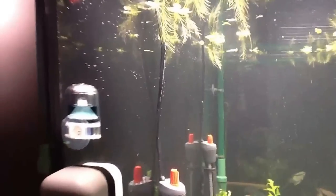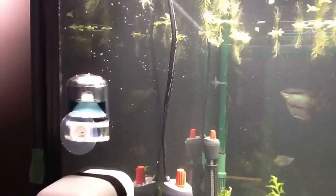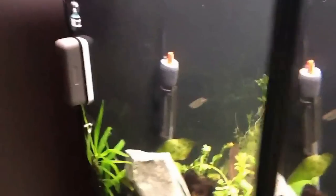I've also installed a CO2 indicator. I'm not quite sure how to read this thing yet. As far as I can tell, I already have a certain amount of CO2 in here, which doesn't make sense because I'm not running CO2 yet. But I'm going to put in some Excel a bit later.